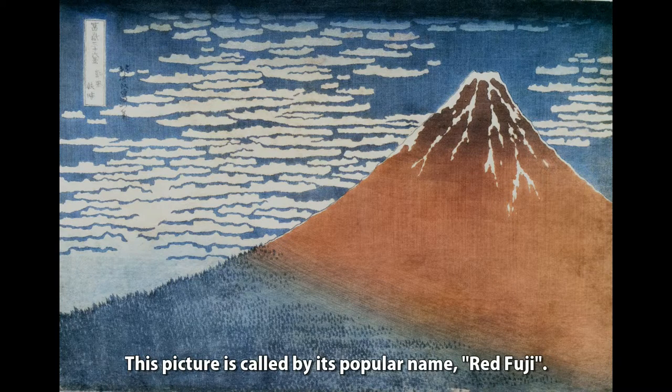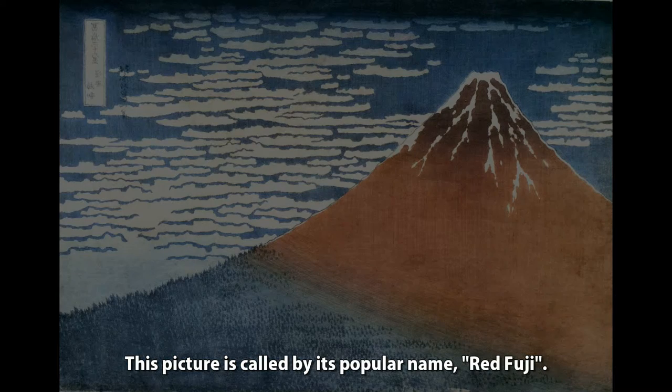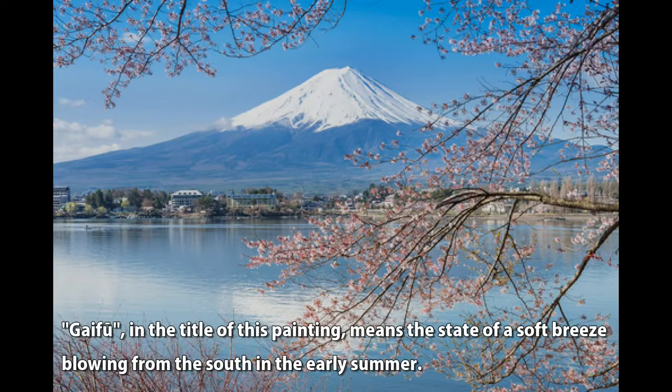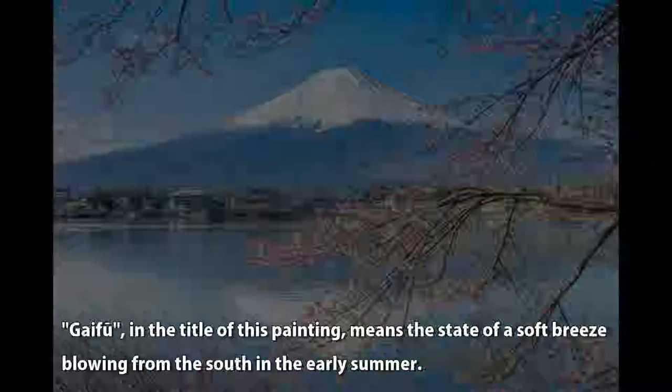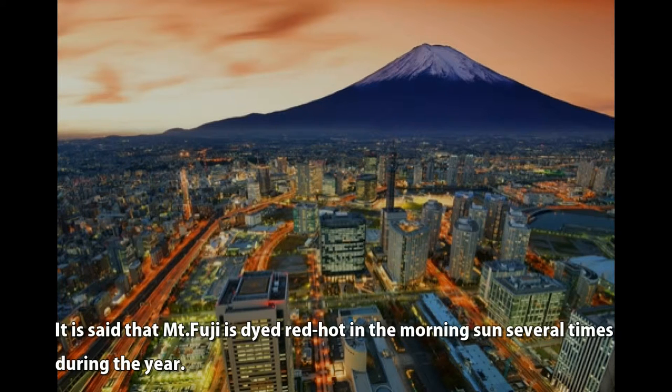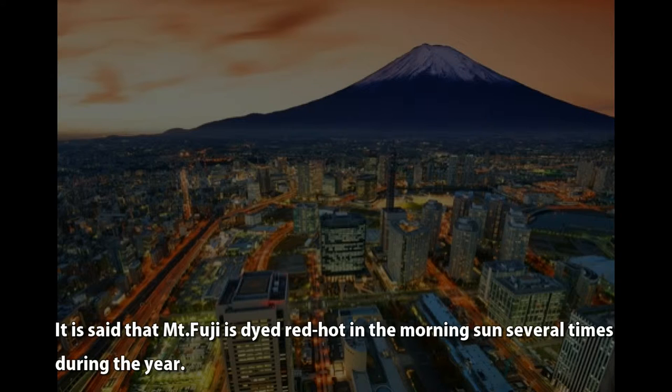This picture is called by its popular name, 'Red Fuji.' 'Gaifu,' in the title of this painting, means the state of a soft breeze blowing from the south in the early summer. It is said that Mt. Fuji is dyed red in the morning sun several times during the year.